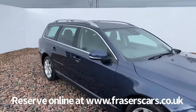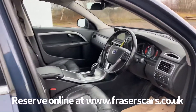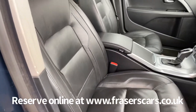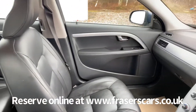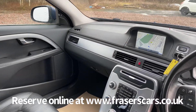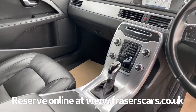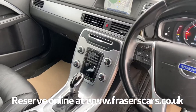Other features inside include front heated seats, which have a memory driver seat with leather upholstery, cruise control, steering wheel audio controls, along with dual zone climate control, DAB radio, Bluetooth and satellite navigation. There's also blind spot detection, lane departure warning, and forward collision warning as well on the car.